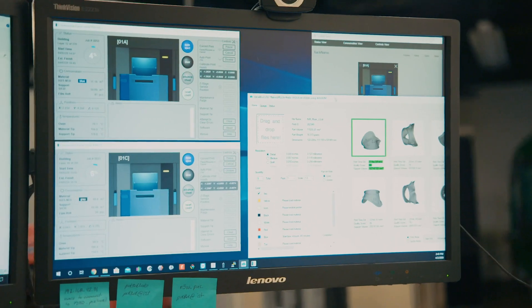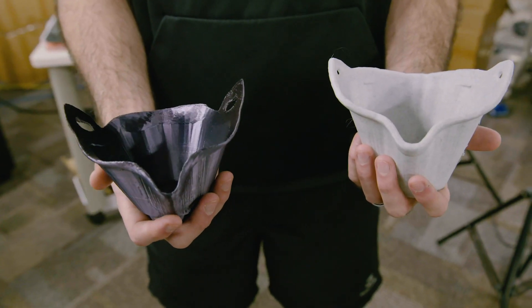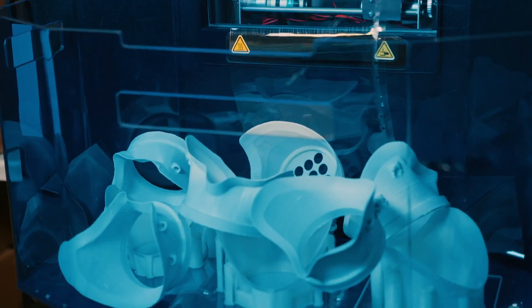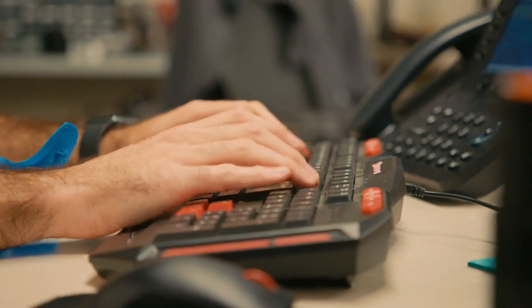I'm Jack Stubbs, director of the prototype development and 3D print lab at the Institute for Simulation and Training at the University of Central Florida. What we did is optimize the design of the face shield so that it could be printed on the Stratasys continuous build 3D printer, and in doing this we increased their capability to produce product from about 600 per week to thousands per day.